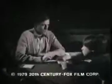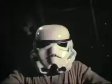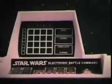Kenner proudly presents Star Wars Electronic Battle Command, the computerized space battle game. Enemy scan on — I see you. Battle stations. Red alert! Star Wars Electronic Battle Command has computer scanners, force units, and invisible shields. Fire — three levels of play: basic, intermediate, and advanced. Star Wars Electronic Battle Command from Kenner.